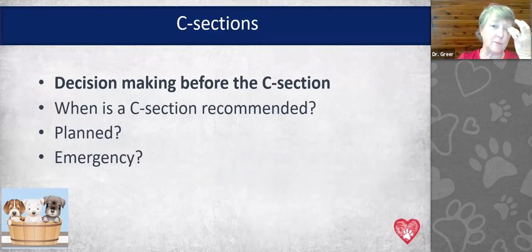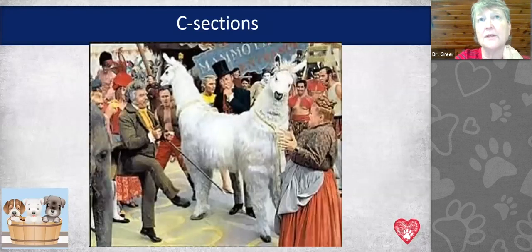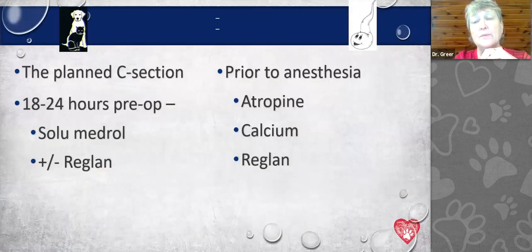Decision-making before the C-section: when is it recommended, when should it be planned, and when is it an emergency? Planning is a lot easier if we've done progesterone timing at the time of breeding. A lot of people are resistant to progesterone testing during breeding because they say they don't need it — but remember, it's not just about getting her pregnant. It's about being able to keep her pregnant the right number of days and knowing when she's due, especially in high-risk pregnancies.